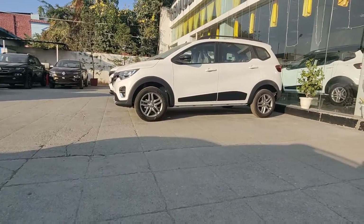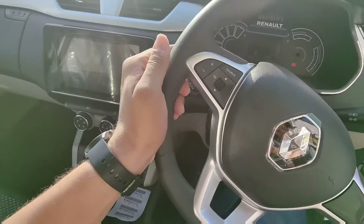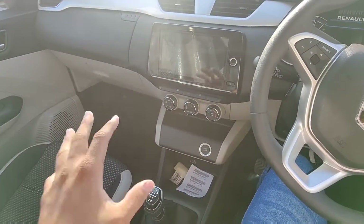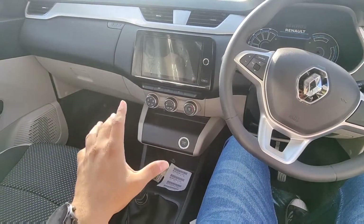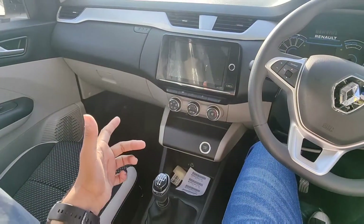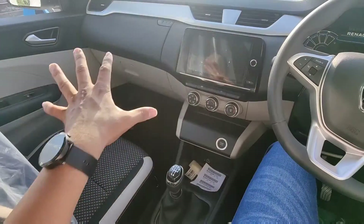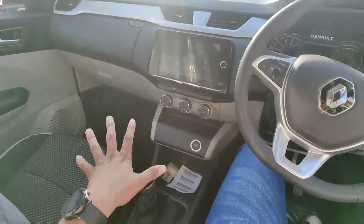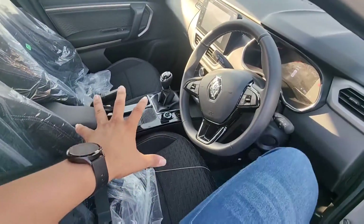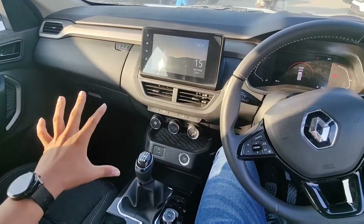Here I am talking about cabin space — the cabin space is very good in the Triber. The cabin has a very roomy feel, similar to what I had told you about Swift and WagonR in the first video. The Kiger gets good spacing too, but the seats are not quite as comfortable. The spacing is very good in the Triber. In the Kiger, the seats are quite comfortable — you get proper bucket-type seats and more comfort — but the cabin is not as roomy as in the Triber.